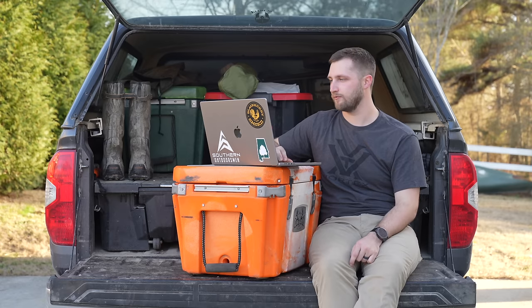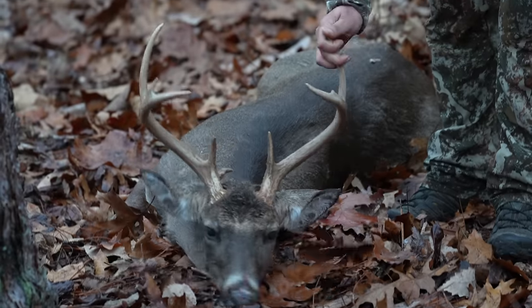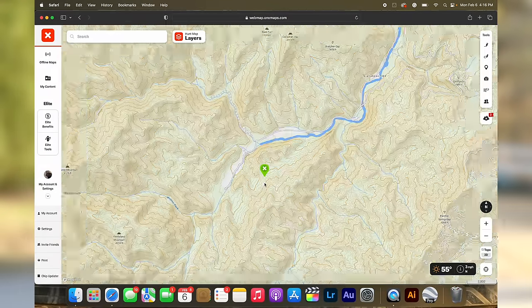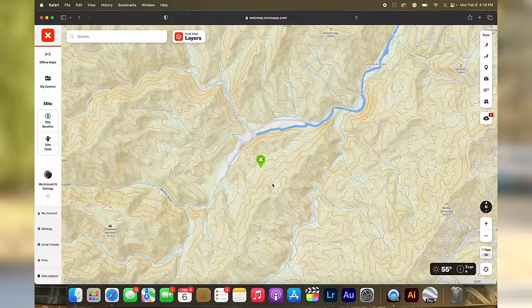The second kind of saddle is what I'm going to call a hub saddle, and this is actually what I ended up killing my deer on during that same hunt in December. It sets up in an area where you have two thermal hubs on either side of your saddle. Let's zoom out a little bit — with any of these saddles it's important to zoom out and get a good perspective of what the whole landscape looks like.